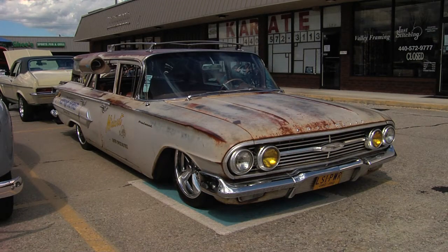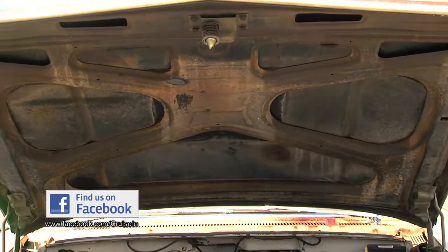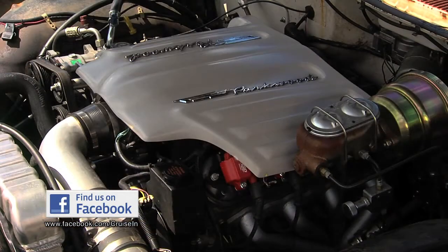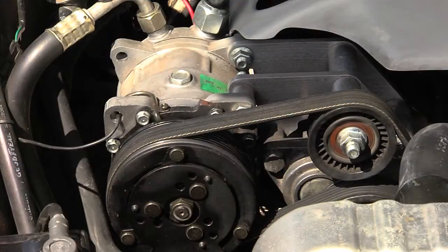Mike, this is about as unique as we see out at car shows. What do you got behind you here? Well, this is a 1960 Parkwood and it has a 2000 LS1 out of a 2000 Trans Am — so that's not what normally goes in there. This car originally in 1960 was born with a 6-cylinder with a 3 on the tree. The LS1 has a 4L60 4-speed automatic, all modern.